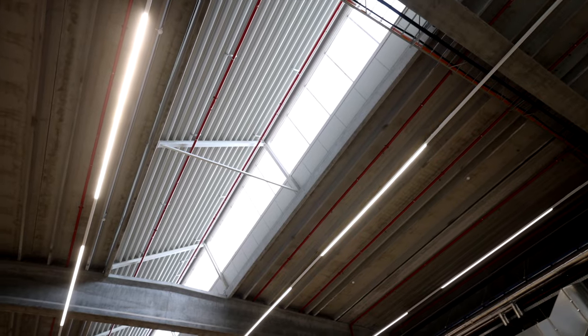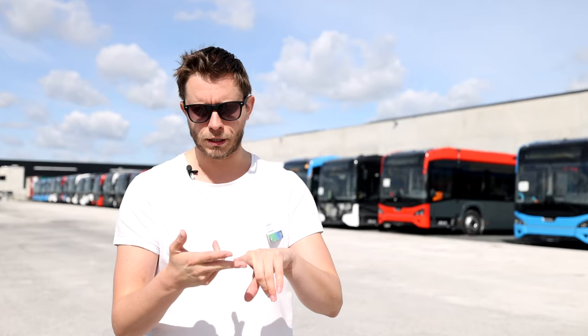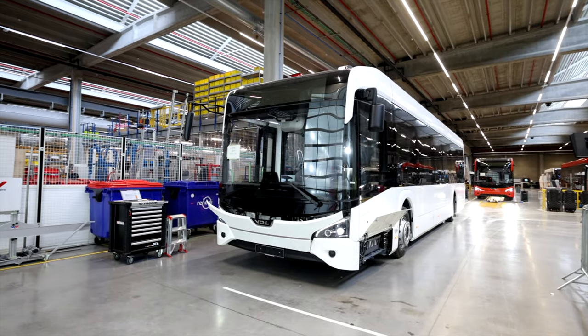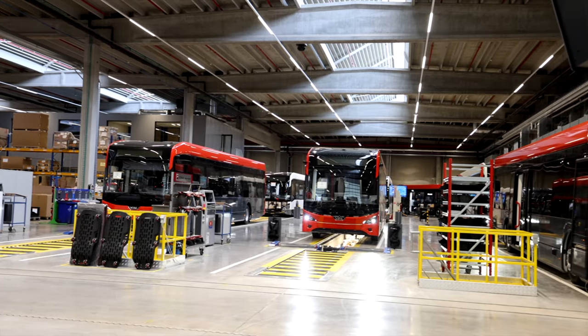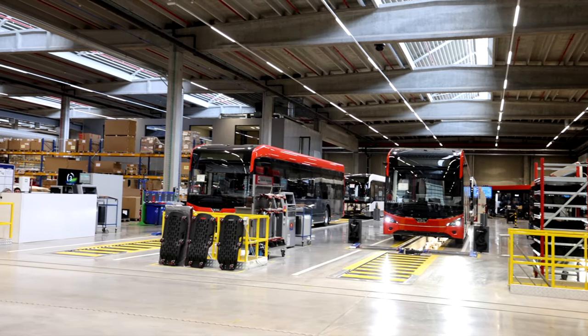The roof has about 2,000 solar panels, so this factory is almost self-sufficient. They are making a green line of buses with electric buses using green electricity from the sun. After going through the very clean production line here in Roeselare, the buses end up ready for inspection before going out to the customers.